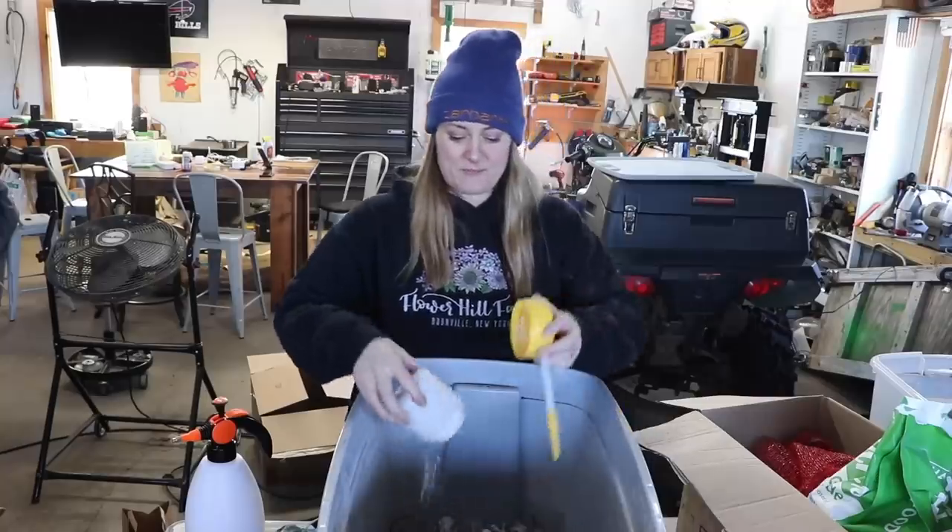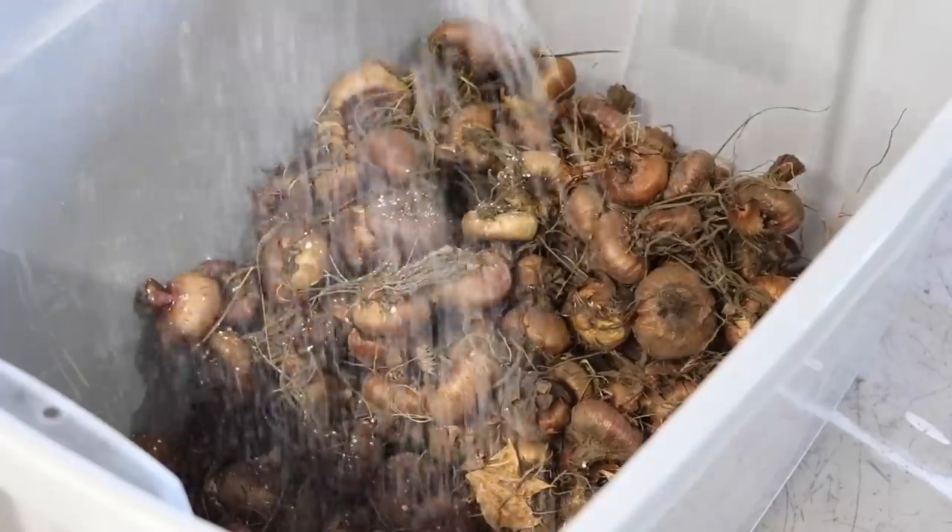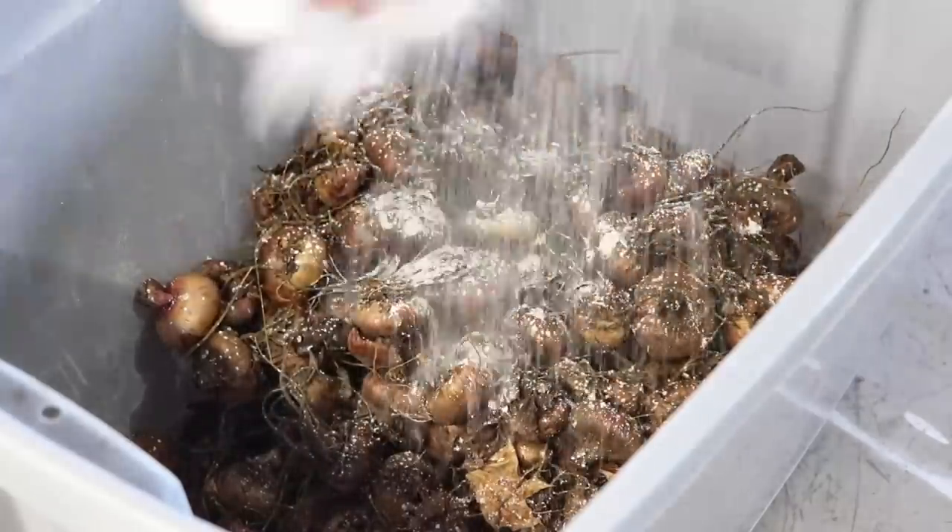I'm definitely going to be doing some things next season to fix this. I'm going to be using beneficial nematodes and things like that — there are companies that provide organic solutions, and you can also bring in predators. I treated my corms with diatomaceous earth, both the ones I stored over winter and the new ones I got from my supplier this year.